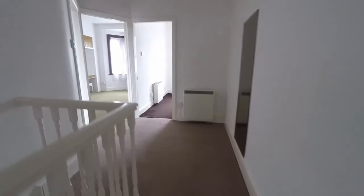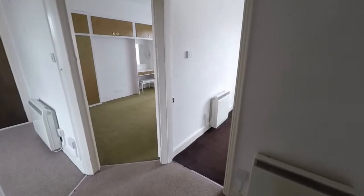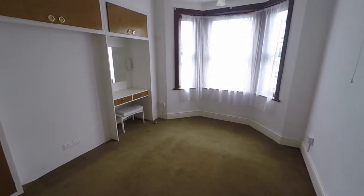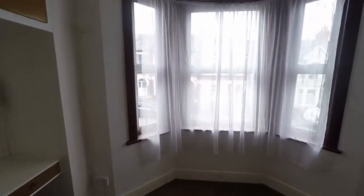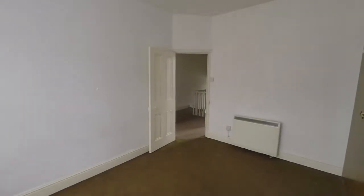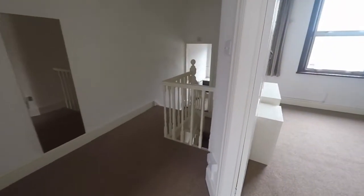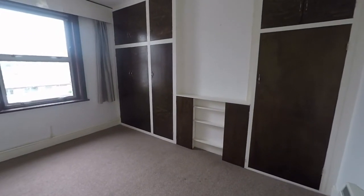Up three more steps to the upper floor where all the bedrooms are found. Starting with bedroom number one, the largest of the rooms, with a bay window that looks towards the front of the property. Bedroom number two looks towards the rear.